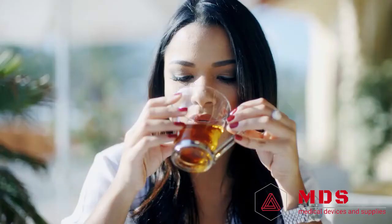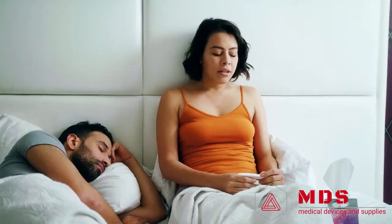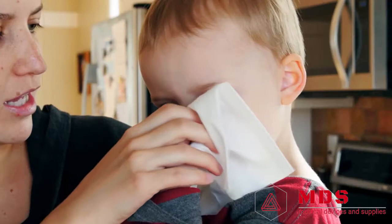Like Jennifer, many people try to reduce their symptoms with various OTC medicines, natural fixes, and numerous doctor's visits. When nothing works, most people assume it's just something they have to live with.